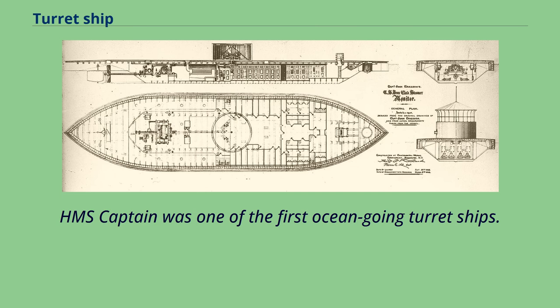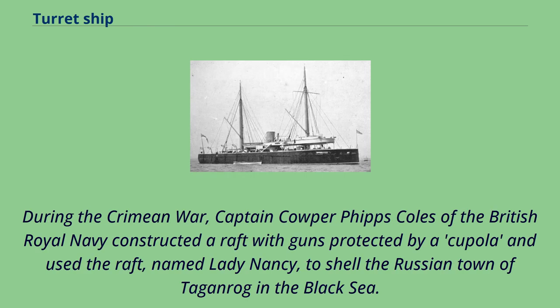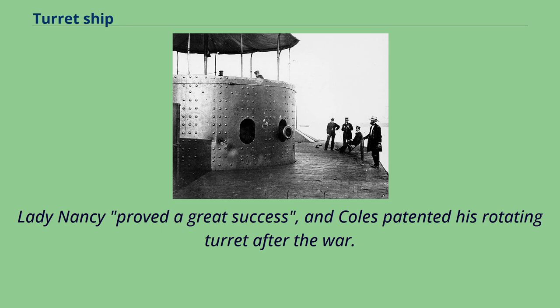HMS Captain was one of the first oceangoing turret ships. During the Crimean War, Captain Cooper Phipps Coles of the British Royal Navy constructed a raft with guns protected by a cupola, and used the raft, named Lady Nancy, to shell the Russian town of Toggenrock in the Black Sea. Lady Nancy proved a great success, and Coles patented his rotating turret after the war.